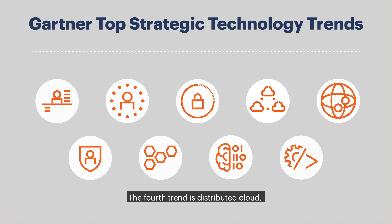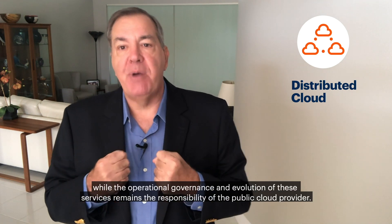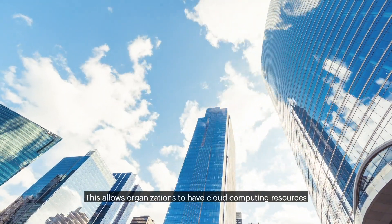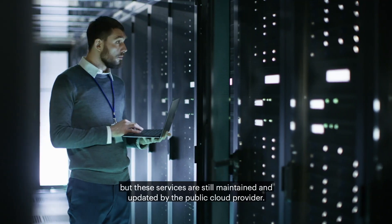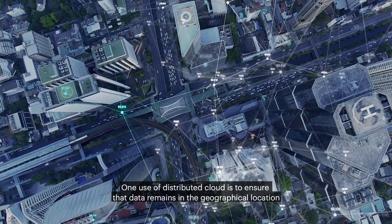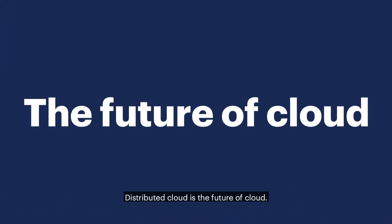The fourth trend is distributed cloud, which is the distribution of public cloud services to different physical locations, while the operation, governance, and evolution of these services remains the responsibility of the public cloud provider. This allows organizations to have cloud computing resources closer to the physical location where data resides and business activities happen, but these services are still maintained and updated by the public cloud provider. One use of distributed cloud is to ensure that data remains in the geographical location in which it's mandated to reside. Distributed cloud is the future of cloud.